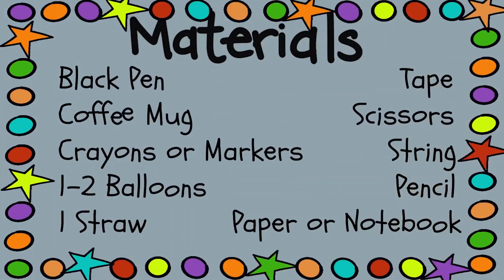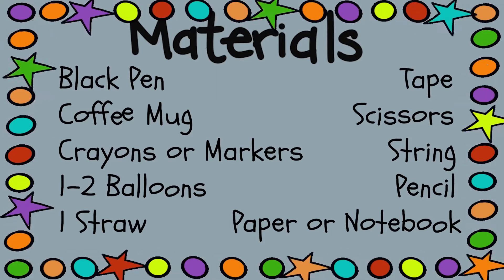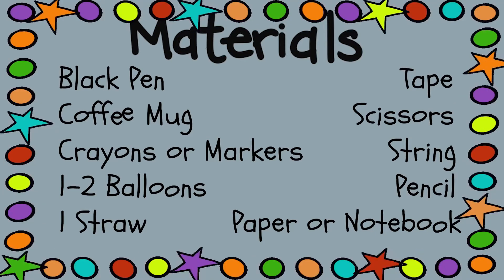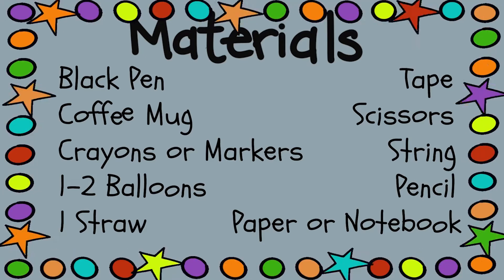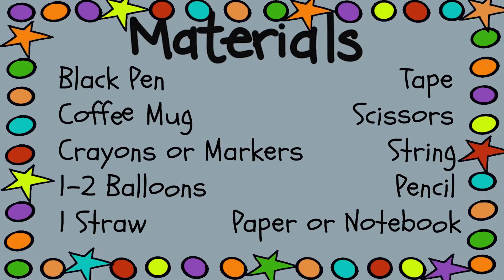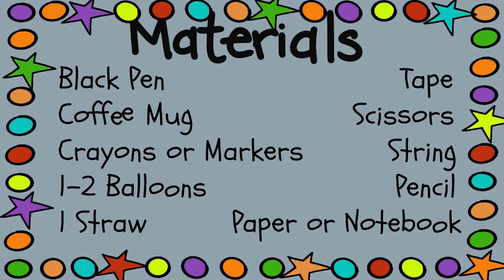So scientists, that means you'll need some supplies. Don't worry, we'll give you enough time to get what you need. Here's a list of the things you'll need for the show today. While you watch, have an adult help you find what you need. Today you'll need a black pen, a coffee mug, crayons or markers, one or two balloons, one straw, tape, scissors, string, and a pencil and paper or a notebook for the whole show to help you keep track of everything you discover.